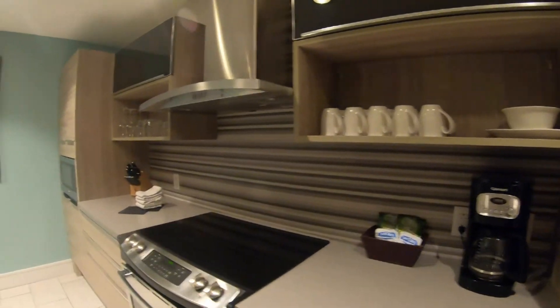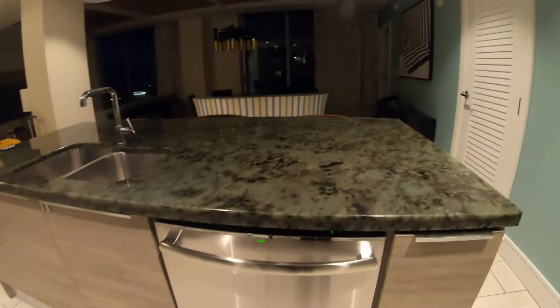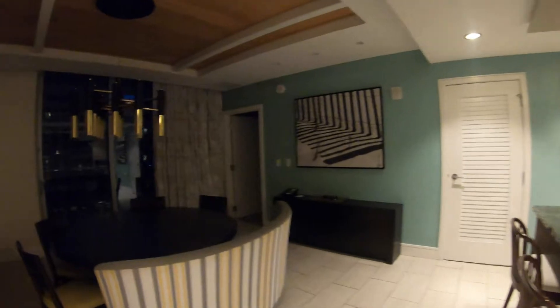There are fancy kitchens like that — washer, sink, and lights — and then the dining hall. So fancy.